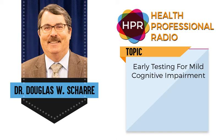Hello and welcome to the program. I'm your host, Neil Howard, here on Health Professional Radio. Thank you for joining us. We're going to have a conversation with Dr. Douglas Shari. He's going to discuss brain tests — how brain test works and what it is. He'll also talk about how ultrasound is being used to break up plaque in the brain, allowing for medications to work better. Welcome to the program, Dr. Douglas Shari.